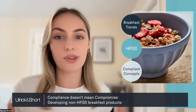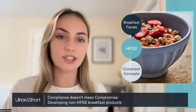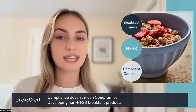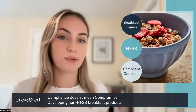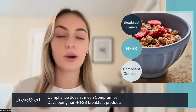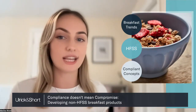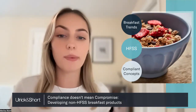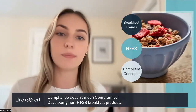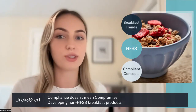We're going to cover three main topics today. First, we're going to be looking at the latest trends in breakfast. Then we're going to delve into the HFSS regulations — HFSS was quite a hot topic over the weekend — so we're going to be looking at what the restrictions are, along with the most recent updates in the legislation and the impact of this. We'll finish off by looking at solutions for developing HFSS compliant products without compromising on product quality.